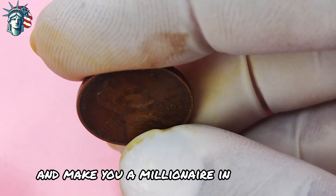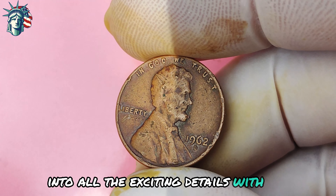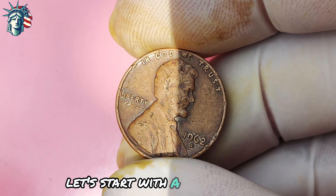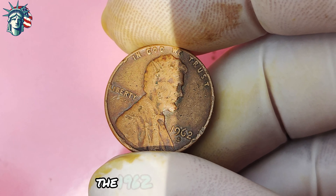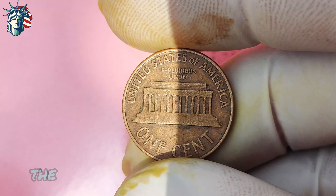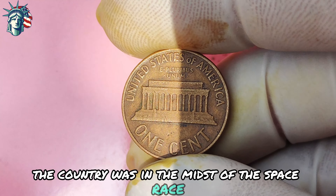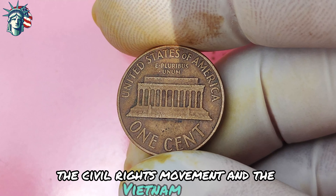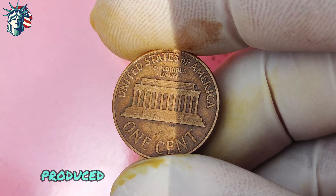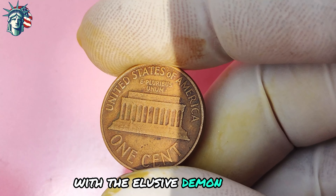Now let's look at the 1962 Lincoln penny with a rare D-mint mark that just might make you a millionaire. The 1962 Lincoln penny was minted during a time of great change in America — the country was in the midst of the space race, the civil rights movement, and the Vietnam War. Right in the middle of it all, the Denver mint produced a limited number of Lincoln pennies with the elusive D-mint mark.